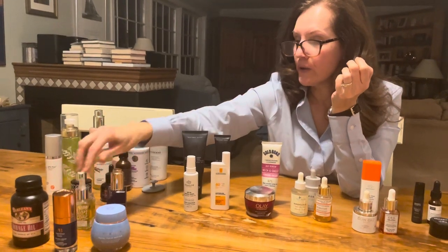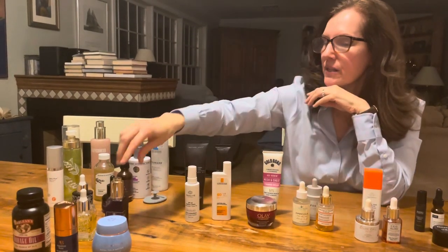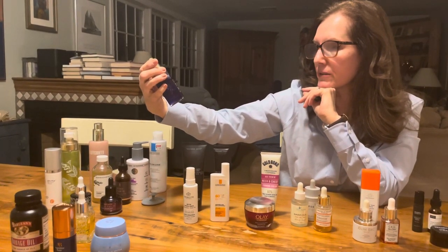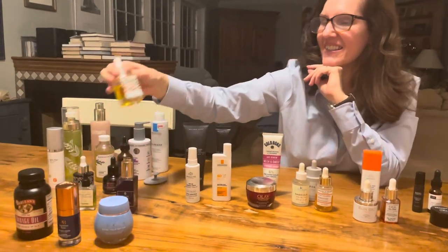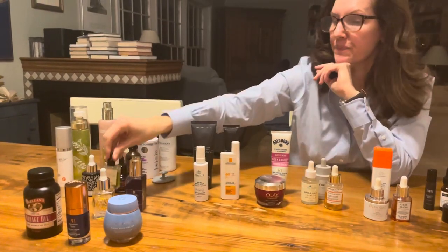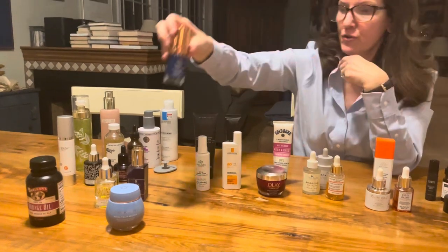For facial oils at night — I don't gua sha twice a day, but at night I'll sometimes just do a little massage with my hands and fingers. I love from Pipette their Self-Care Night Oil, Naked and Thriving's Prevent Face Oil, and from Typology their CBD-based oil.